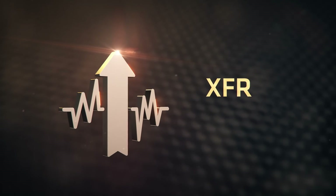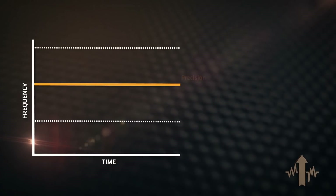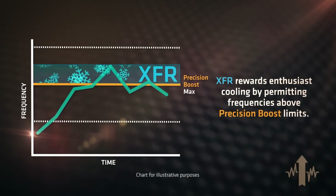And then there was XFR, or Extended Frequency Range. It took the temperature readings from your CPU and other places, and boosted the clocks past the Precision Boost limits. So better cooler equaled better performance.